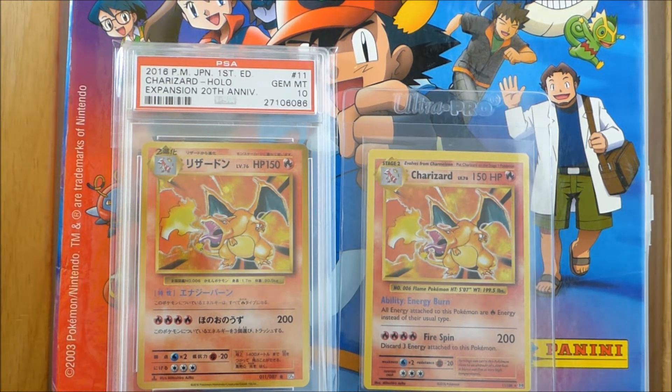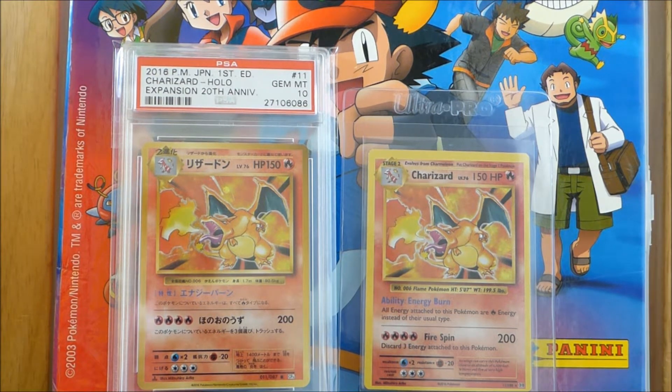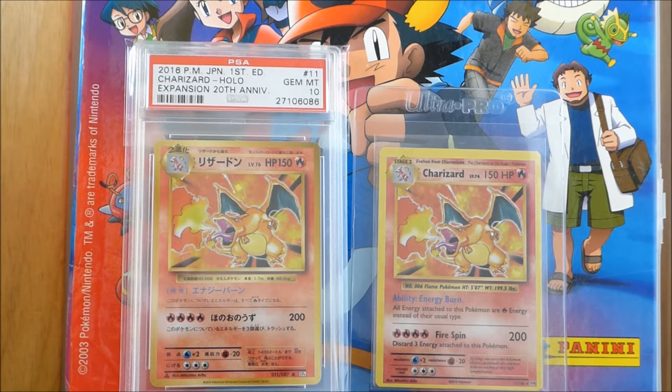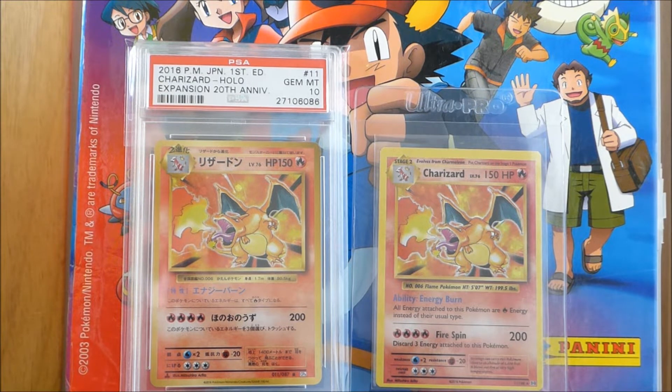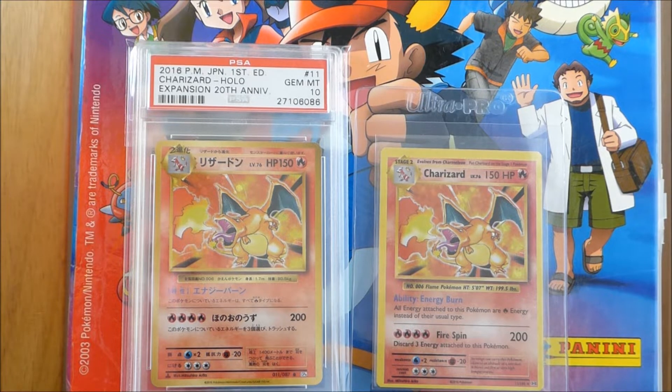Hey guys, it's Storkiller here, and in this video I'm going to be talking about the positives of PSA graded Pokemon cards. I've been buying graded cards in the hobby for about a year now, but collecting cards in the hobby from pretty much the very beginning when I was a kid, getting basic packs and trading cards in the neighborhood.